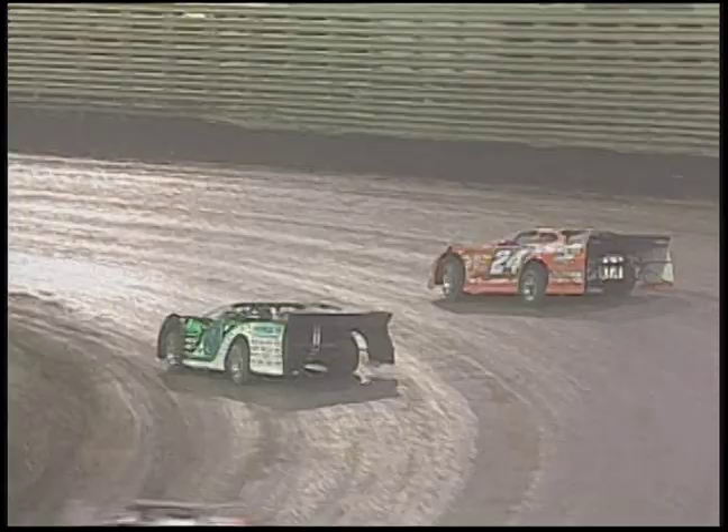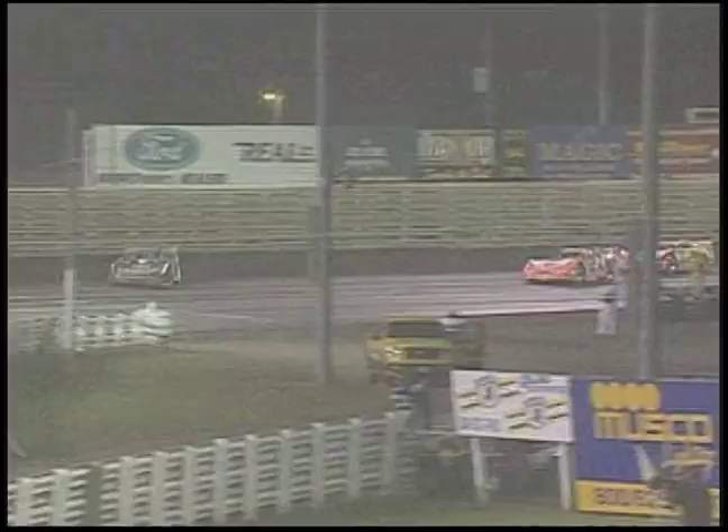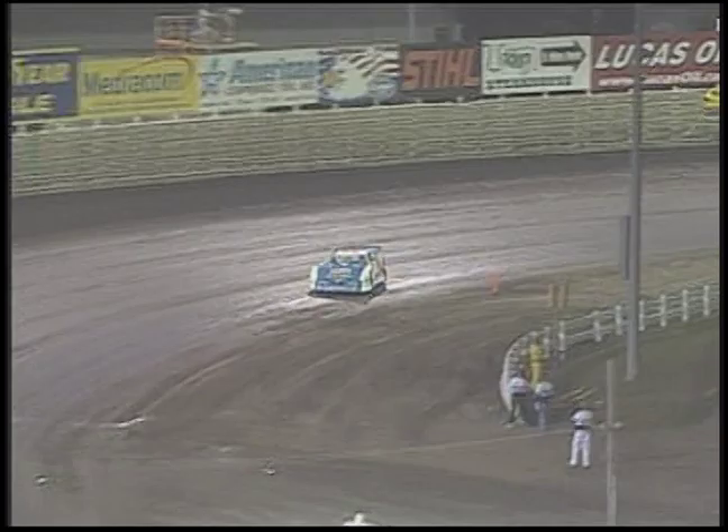Here comes Blomquist again on the bottom, trying to squeeze under him in one and two, then going to the outside in three and four. Blomquist got the spot, but they've allowed Billy Moyer to reel him in — Moyer in that yellow and red 21, right behind Eckert now. Blomquist clearly takes second and now goes to try to chase down Dale McDowell. Steve Francis also up there in the mix. Your leader still Dale McDowell — look at that lead he's put between himself and Scott Blomquist. When we watch him go around this racetrack, he doesn't even look fast because he's so smooth, yet he's driving away from these guys.